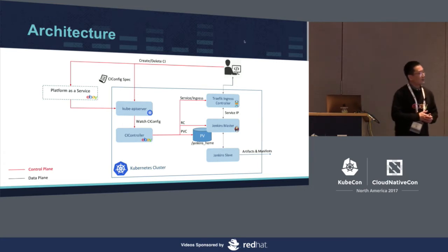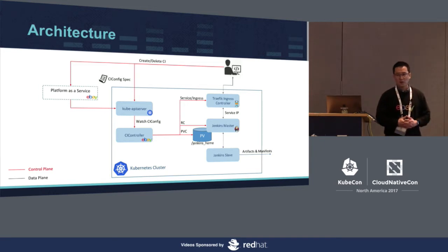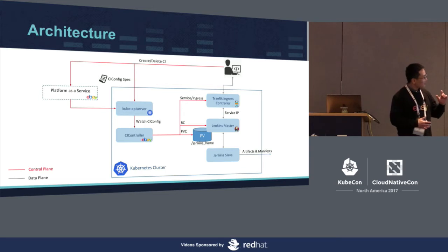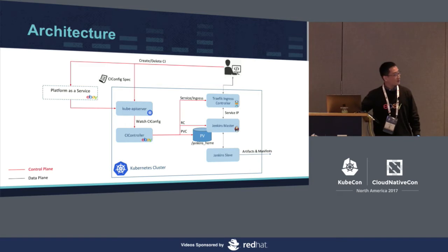On the data plane, when a build happens, the build request first touches the ingress endpoint of the CI as a service platform. Traefik ingress controller routes the builder request to a specific service and eventually the Jenkins master pod. Jenkins master then leverages the Jenkins Kubernetes plugin to talk to the Kube API server to spin up a Jenkins slave pod to do the actual build. This is the whole architecture of our system.